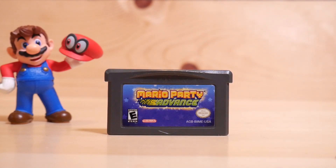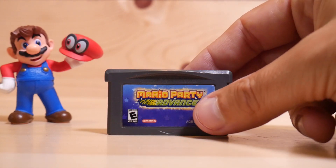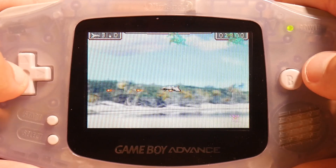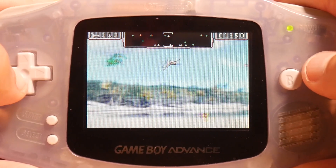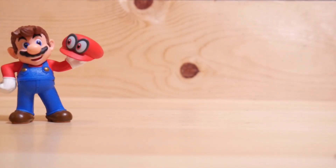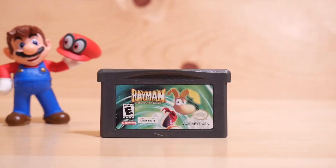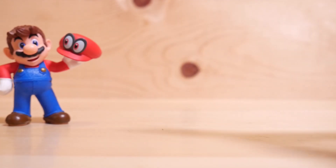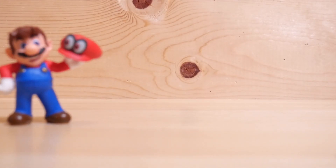Next we've got Mario Party Advance — I hate to tell you, I don't even think I've played it. I hear it's a great version, fun to play, but I've never tried it; maybe I will one of these days. Next we have Defender for the GameBoy Advance — it actually has some graphical upgrades from the original game. Decent, nothing amazing, but quite nice. Next we have Rayman — a really nice port of the game, no complaints. The GameBoy Advance had a lot of great games; it's hard to pick a best one because it's got so many.